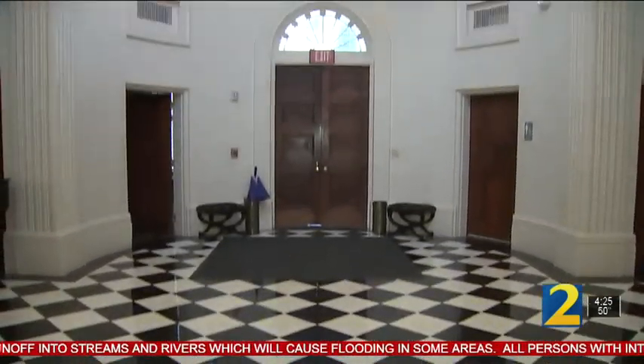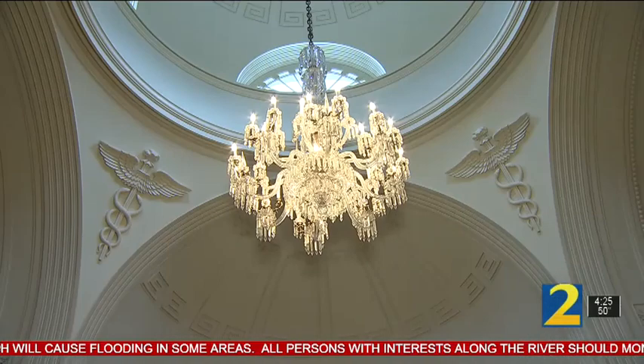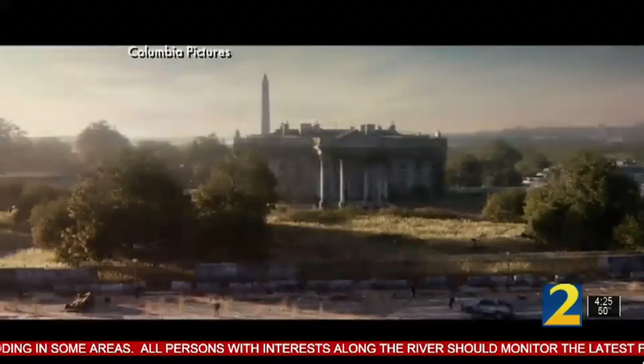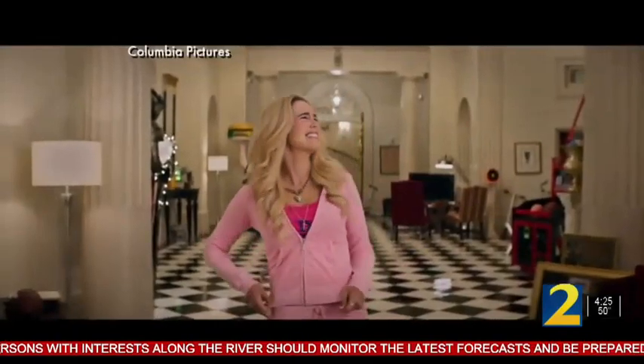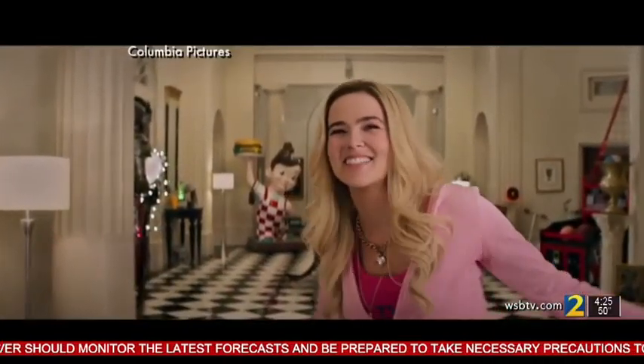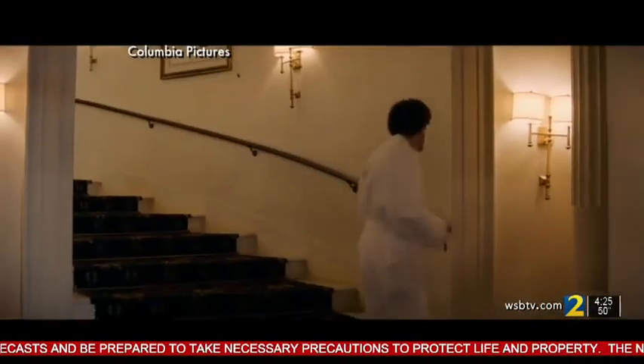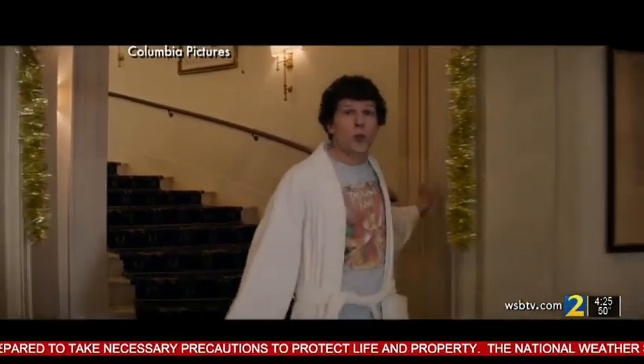Another location that didn't undergo much change for the big screen is the hall and rotunda at Georgia Tech's Historic Academy of Medicine. It becomes 1600 Pennsylvania Avenue in Zombieland: Double Tap. Just look for the distinct checkerboard floors. They did change one thing though — the stairs Jesse Eisenberg bounds down.